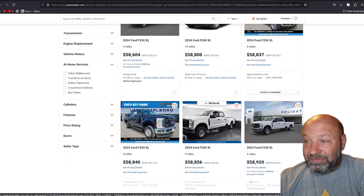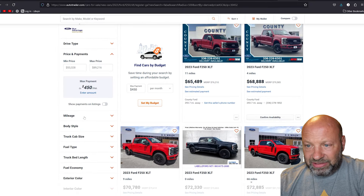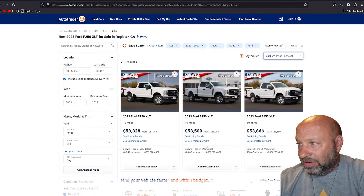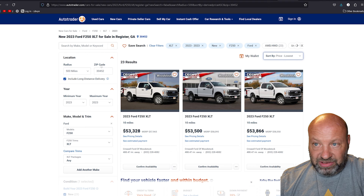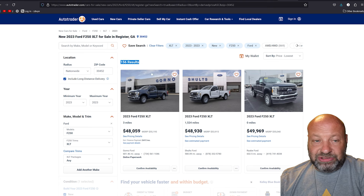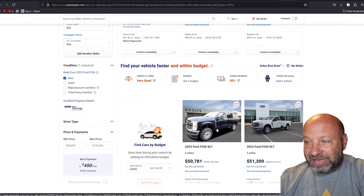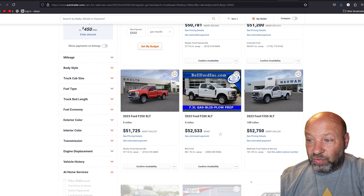The deals are consistent all the way across the board. I also looked at 2023 F-250 XLTs — there are only 156 of them nationwide. But the prices and discounts are no different from the 2024s. So it's really not worth looking at a 2023 because you can get basically the same discount on a 2024. Stay with the 2024.